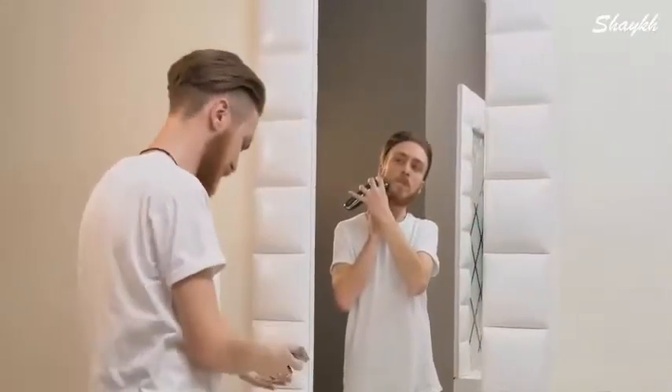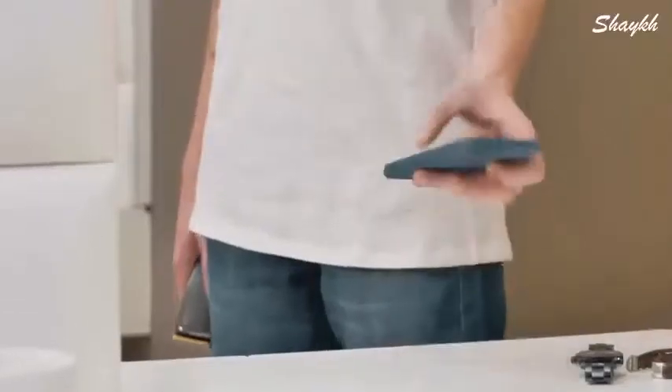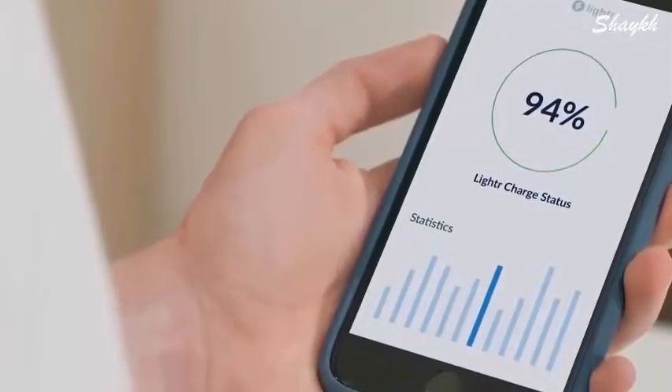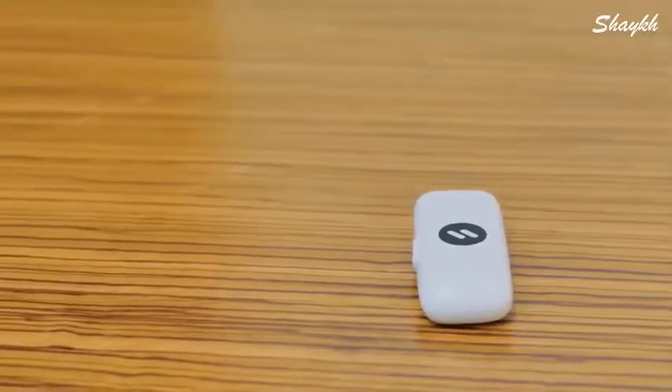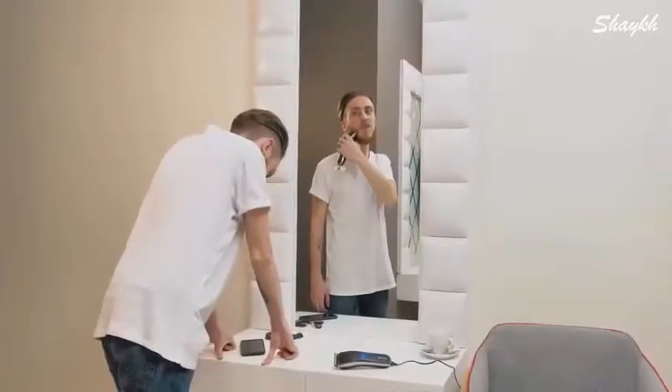He has an important meeting and has to look good, but his shaver betrayed him at the most important moment. Instead of waiting for the powerful shaver to charge, the new Nick just checks how much charge is left in the Lighter using the smart pairing system and the Lighter app.